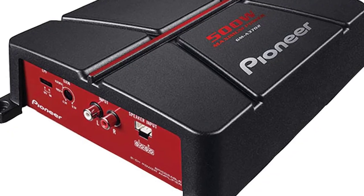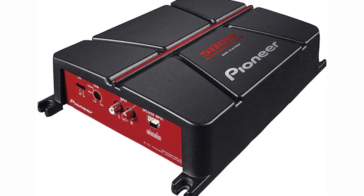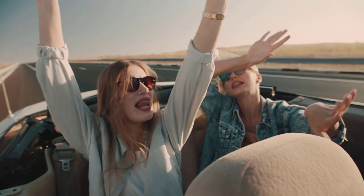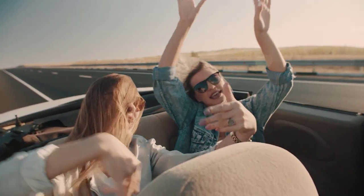The GMA3702 produces clear audio that can fill a medium-sized room. While it's better than a lot of amplifiers we tested, the GMA3702 costs a little more. It's a solid choice for expanding your audio system, as long as you're willing to make a secondary investment in a good subwoofer or speakers.